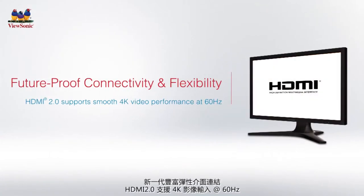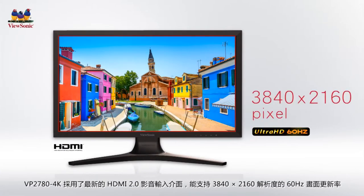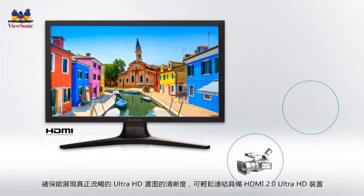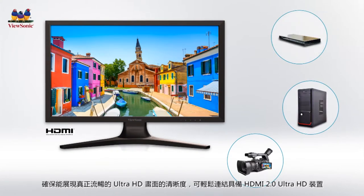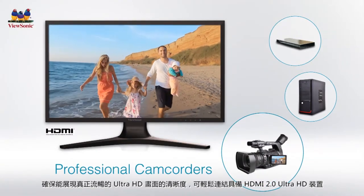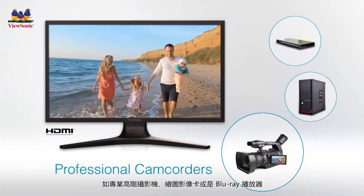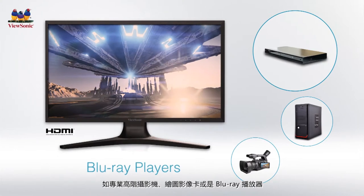HDMI 2.0 supports 3840 x 2160 pixel video resolution at a 60Hz frame rate, which guarantees true 4K digital picture clarity. The HDMI 2.0 interface on the VP2780 4K monitor enables you to connect to a wider variety of HDMI 2.0 Ultra HD devices, including advanced professional camcorders, graphic cards, and Blu-ray players.